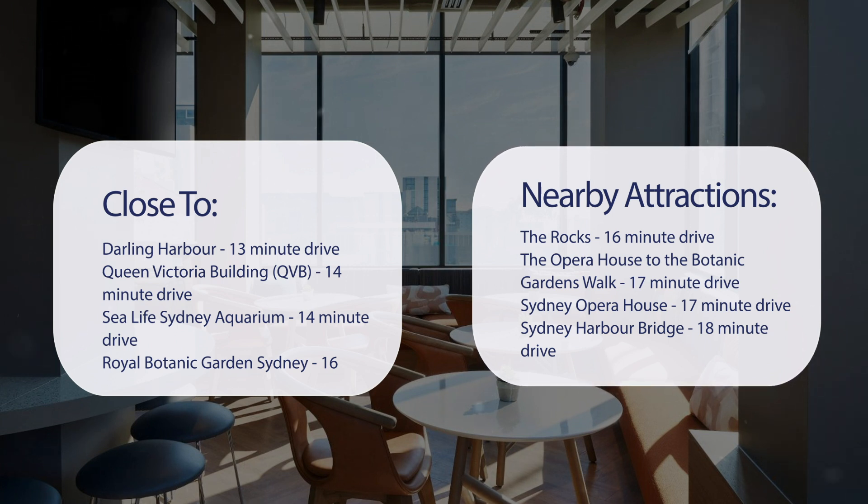The Opera House to the Botanic Gardens Walk — 17-minute drive. Sydney Opera House — 17-minute drive. Sydney Harbour Bridge — 18-minute drive.